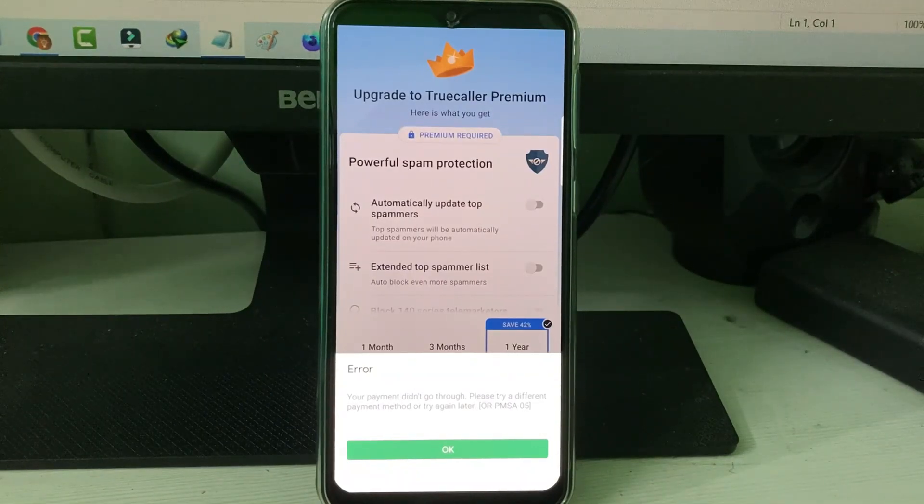Hello guys and welcome back to my YouTube channel THETA BOX. Today I got the following error notification while trying to make a payment for TrueColor Premium: 'Your payment did not go through, please try a different payment method or try again later,' followed by an error code.